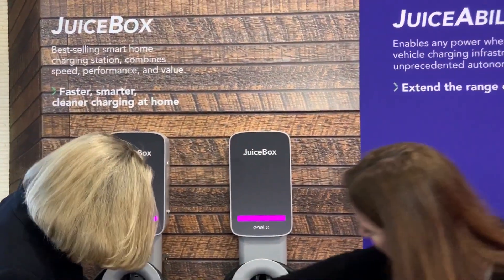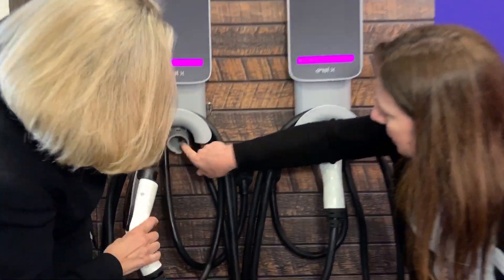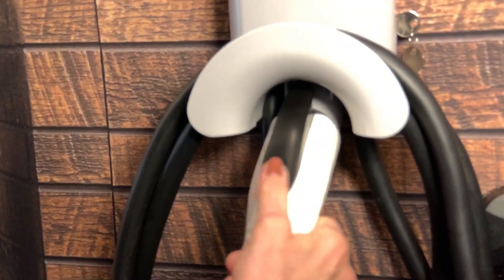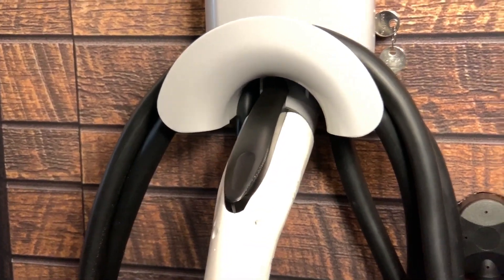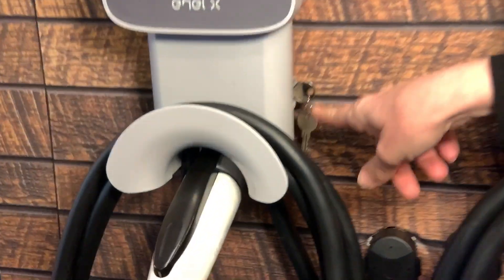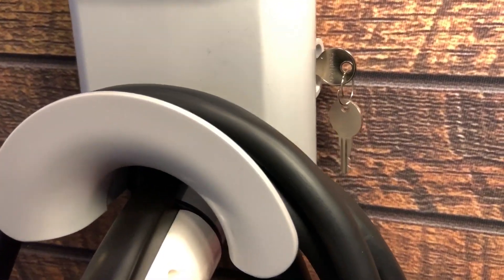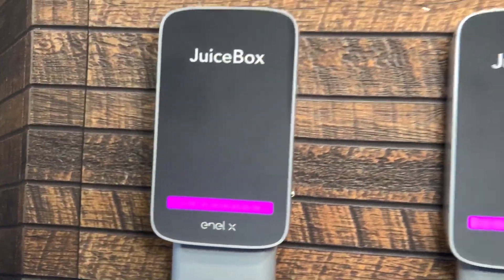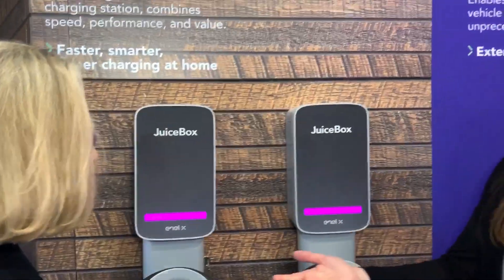You have the built-in cable management so you can just put it there and you're not tripping on the cable because it's all integrated. And if you don't want anybody else to use your charger, you also have a built-in locking mechanism. So if your neighbor wants to steal your solar energy, you can just block them from doing that — or you can share. It's up to you.